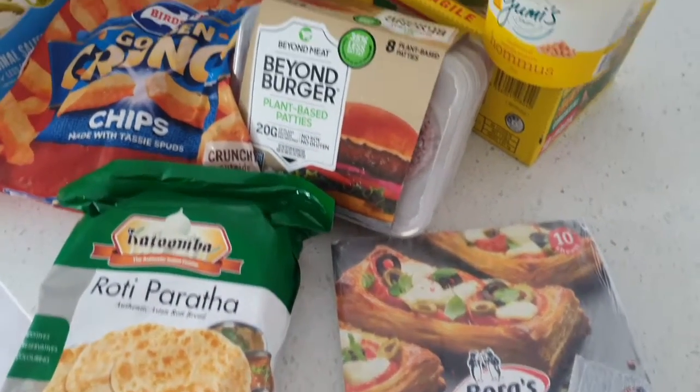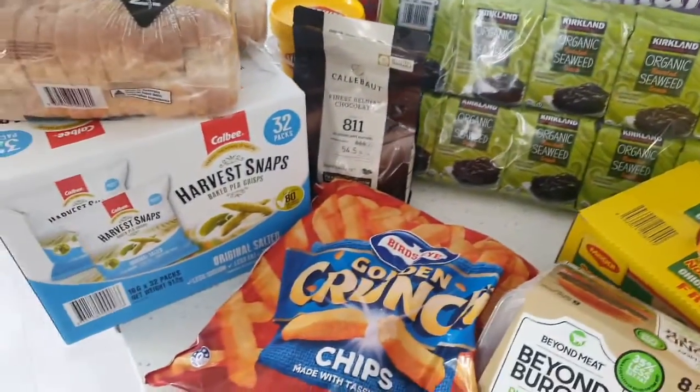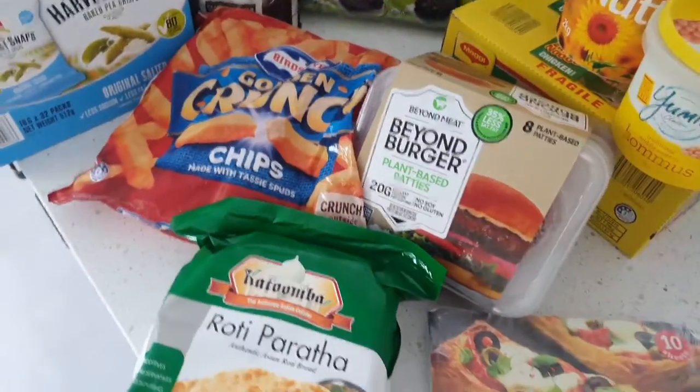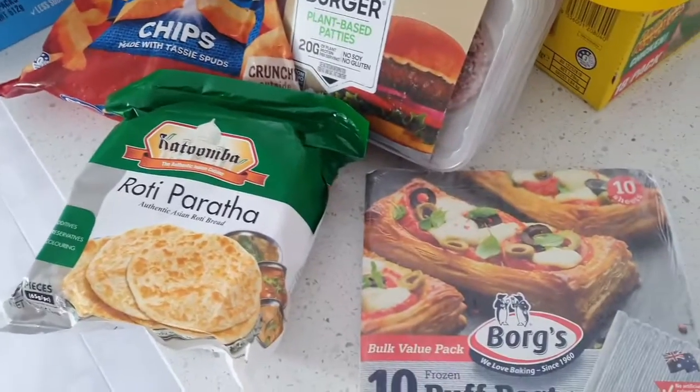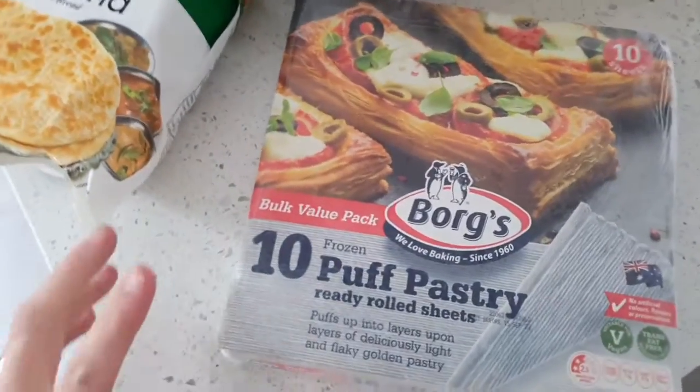Here it is guys — our monthly grocery haul from Costco Australia. A bunch of items in here and as I said it was under budget, which was really good. So let's get into this grocery haul straight away.